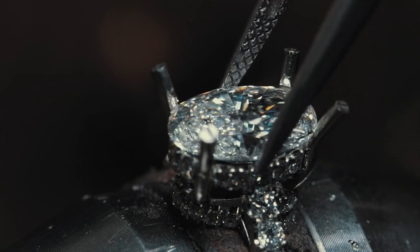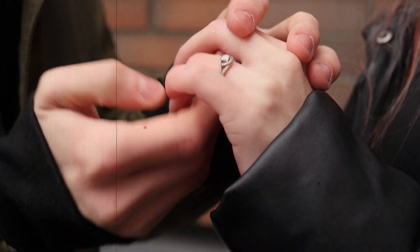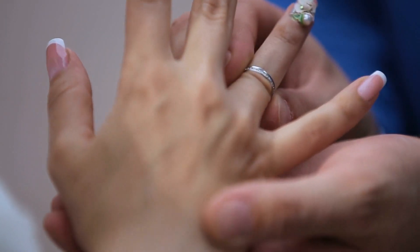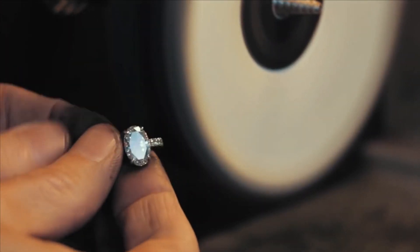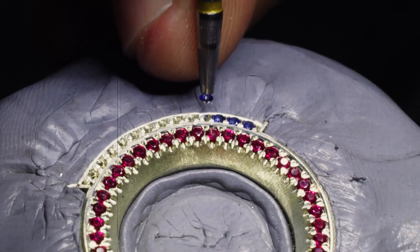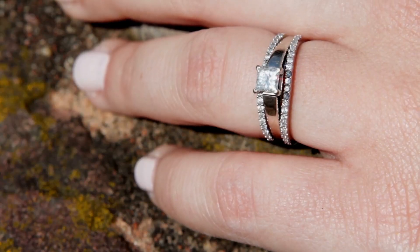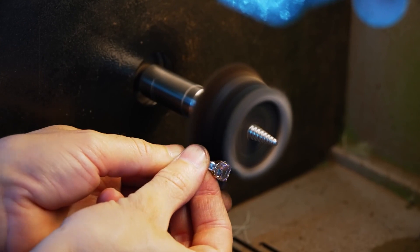The elegance of the $3 million ring goes far beyond its aesthetics. It is engineered for comfort, ensuring that it fits snugly on the finger without sacrificing style. As we zoom in on the ring's surface, the level of detail becomes astonishing — tiny intricacies, almost invisible to the naked eye, are carefully etched into the metalwork. The $3 million ring is more than just an accessory; it's an heirloom, a symbol of love, or a statement of success, with each bespoke creation reflecting the wearer's individuality and most cherished sentiments.